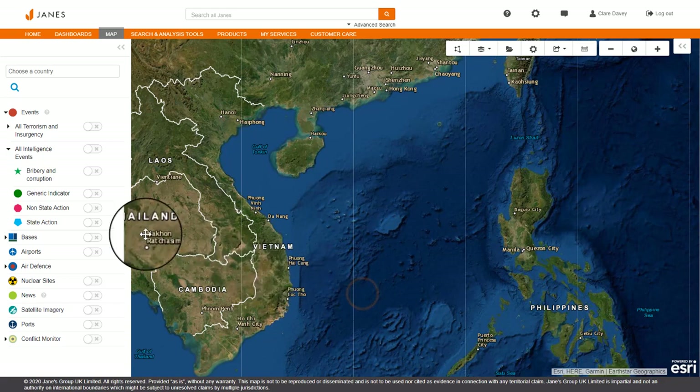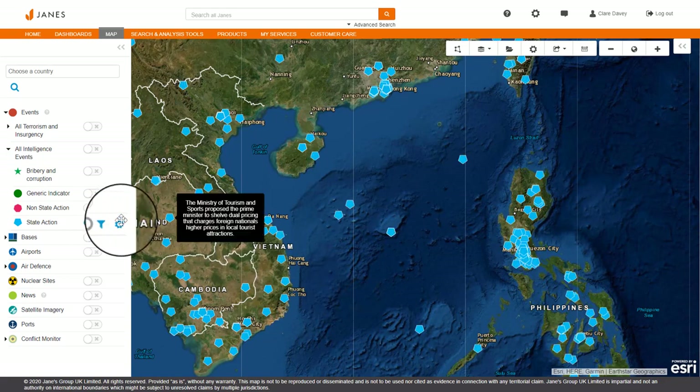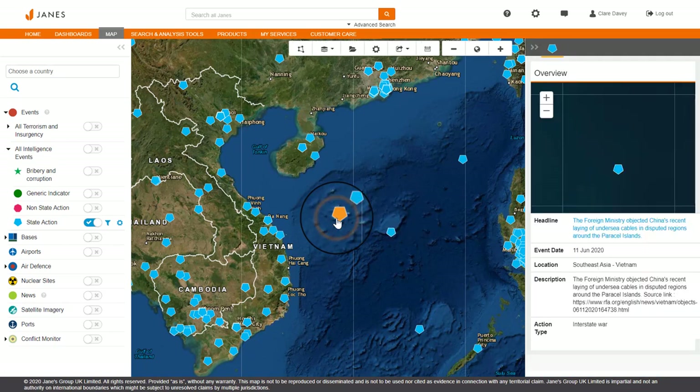Jane's intelligence events cover more than 700,000 events that impact risk and security. In this example, we will look at events in the South China Sea.